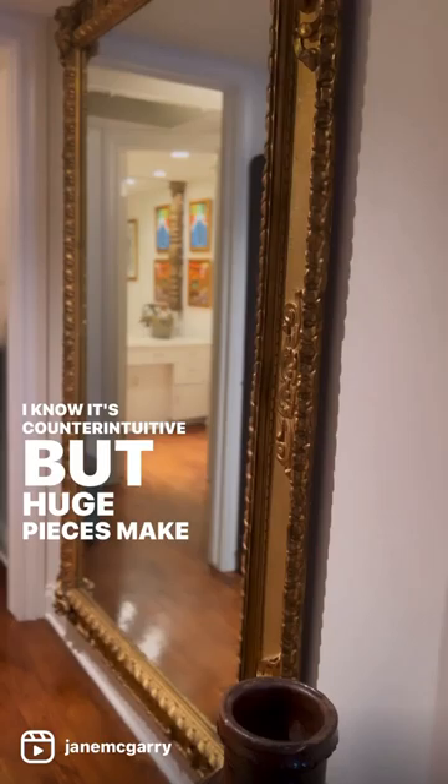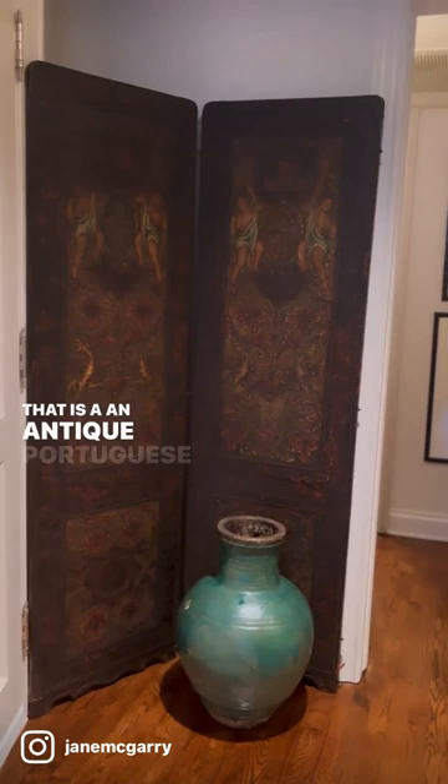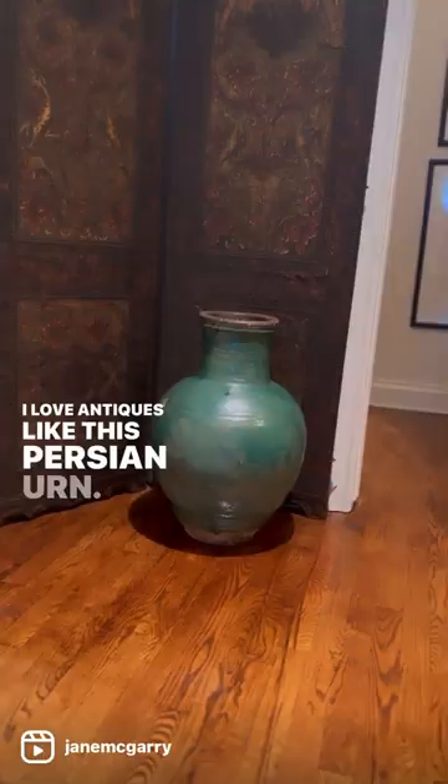That is an antique Portuguese screen. I love antiques like this Persian urn. This building was done in 1962 and they did a lot of things right.